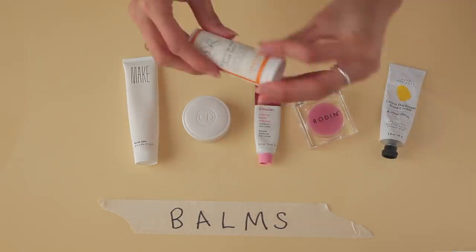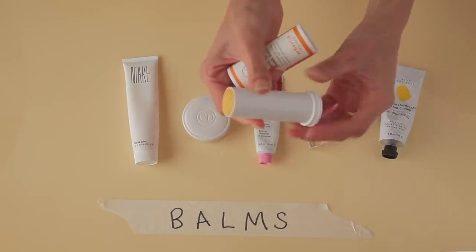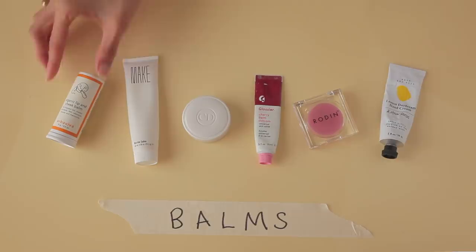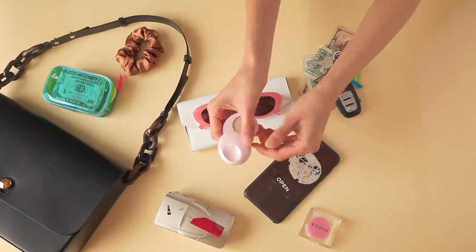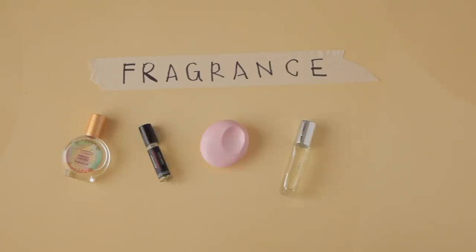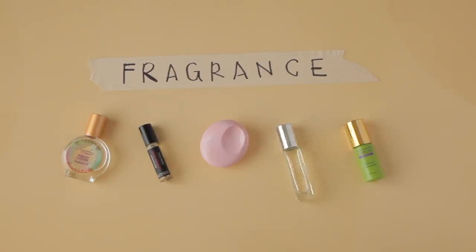I also have this organic lip and cheek balm from Herbaviva — it's like rubbing a glue stick on your face; it's wonderful. I always always always carry some sort of perfume with me — you never know when you need it.